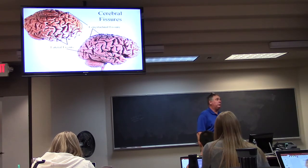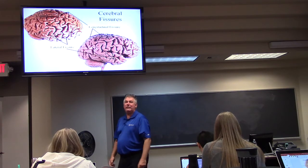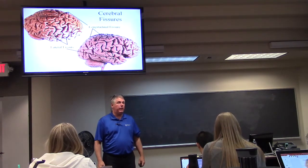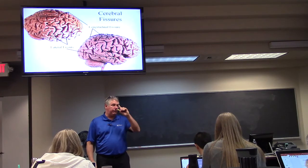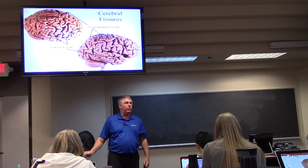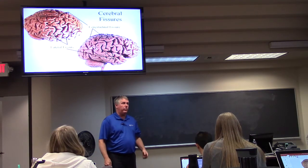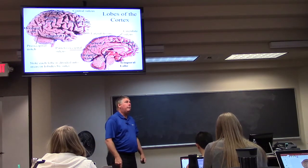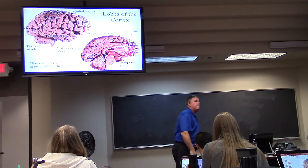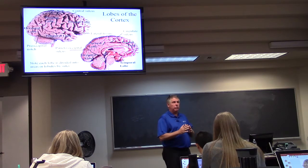If you look at the fissures, there are three primary fissures: two lateral fissures of Sylvius — Sylvian fissures — and then the sagittal fissure, also known as the longitudinal fissure. If you look at the lobes of the cortex, there are five lobes, and those lobes are demarcated by the sulci. The frontal lobe is separated from the parietal lobe by the central sulcus.